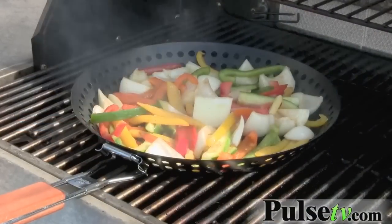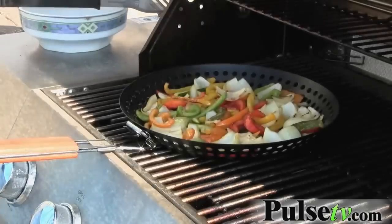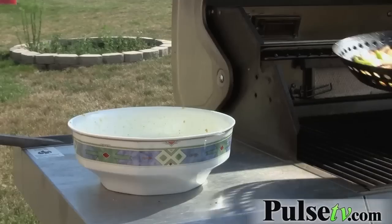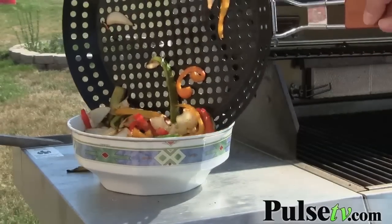The reason I love this so much is I've worked really hard on eating healthier, and to me nothing tastes better than grilled vegetables. This makes it so easy — you don't have to worry about them falling through the grill grates, or if you put them on a skewer they always seem to fall out. Here you just throw them all on there and put them on the grill.